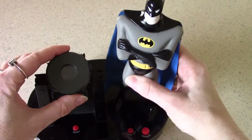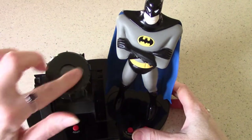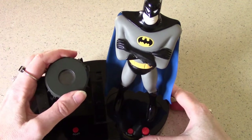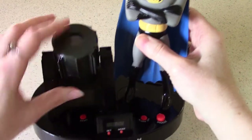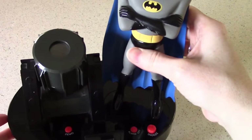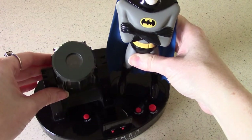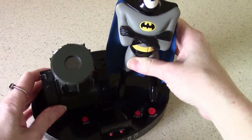The bat signal itself is projected out of the bat signal device that you would see Commissioner Gordon use on the show. It is slightly adjustable — you can raise and lower it just a little bit, which changes the size of the projected image of the bat signal on whatever surface, like a wall or a ceiling. And depending on how far away this is sitting from that surface, the bat signal is going to vary in intensity and size.